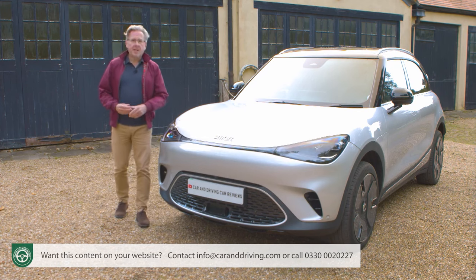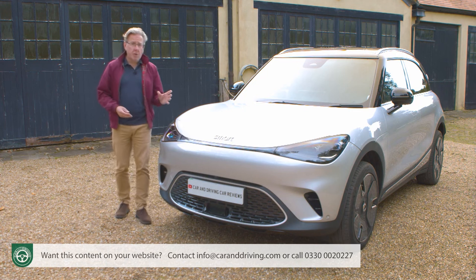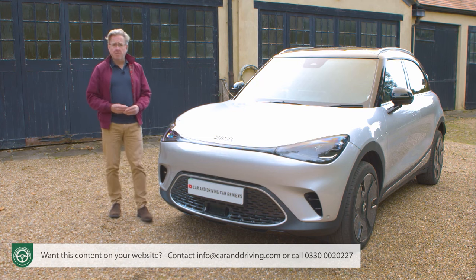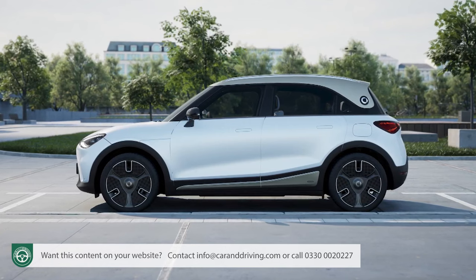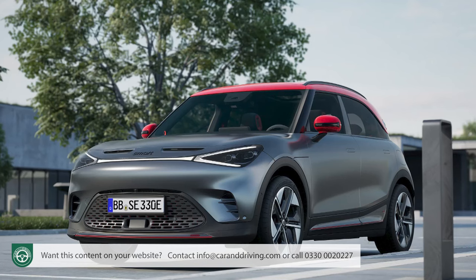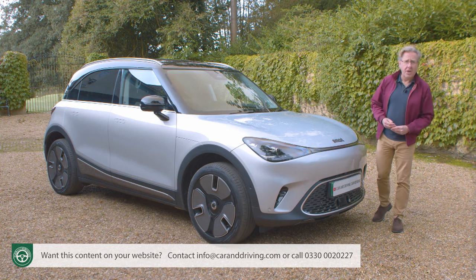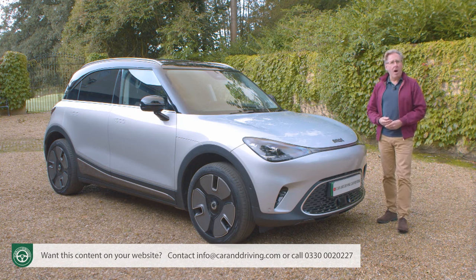This is easily the most expensive Smart ever made, but it's pitched at about the level of its market contemporaries. Priced as filmed in autumn 2023, the base Pro+ starts from around £36,000; the mid-range Premium variant — like the one tested here — from around £39,000; the fully loaded Launch Edition just under £40,000; and the top Brabus performance model from around £43,500. Smart doesn't have its own UK dealerships — instead, around 35 Mercedes-Benz franchises in the UK also sell Smart models, with a dedicated Smart salesperson on hand.